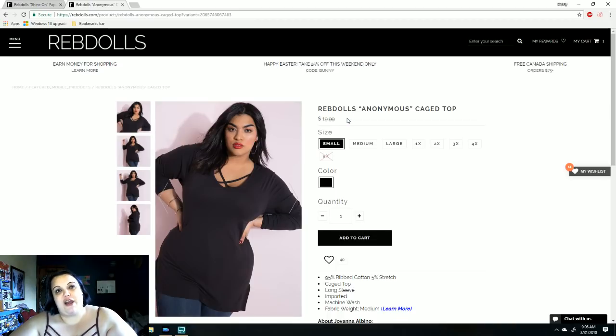Next you'll see us try them on. I didn't even introduce her — her name is Carrie, she's my younger sister, two years younger than me. She's the mom of my three nephews who I absolutely adore, and you guys have seen them before. See us try on the clothes, see what we kept and what we sent back, and check out Rebdolls.